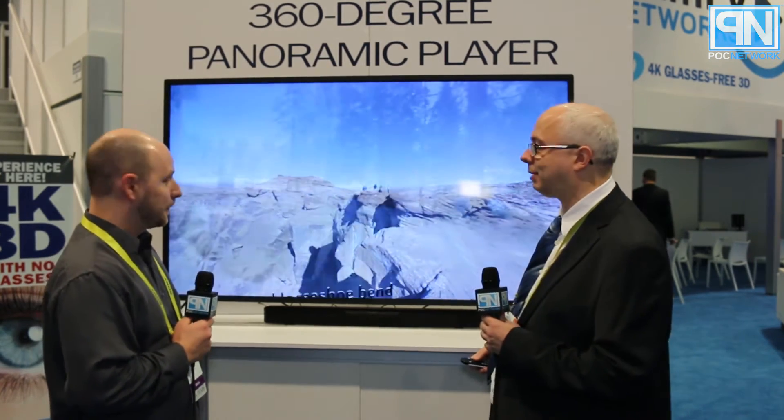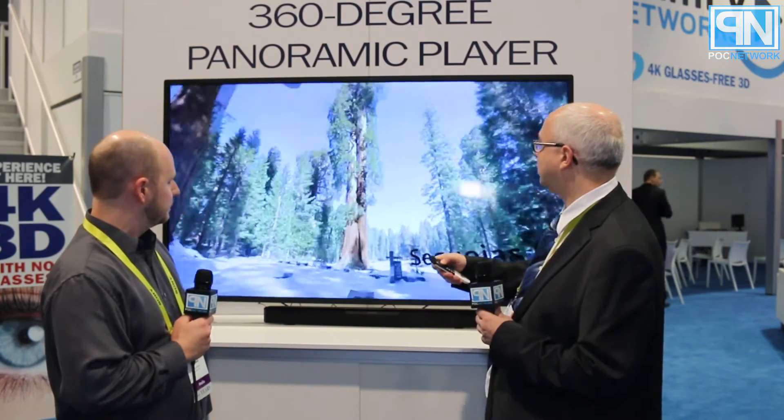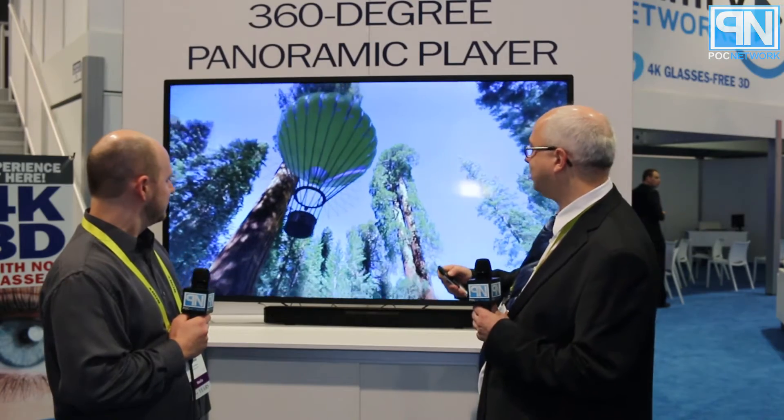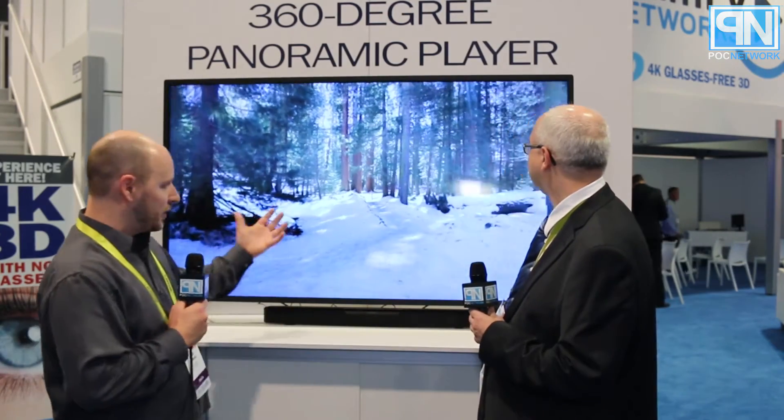What you see here is a couple of 360 panoramic videos in 3D. Obviously at home you won't be able to see that, but I can take my remote and start looking around — there's a balloon landing there. You can't exactly see it on the camera here, but we're actually seeing 3D right now. It's more than just a 360-degree panoramic image.